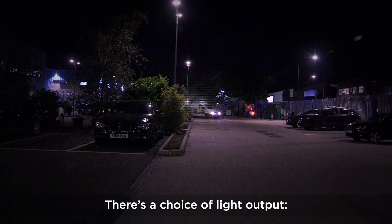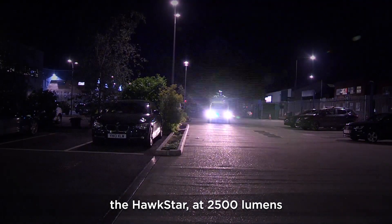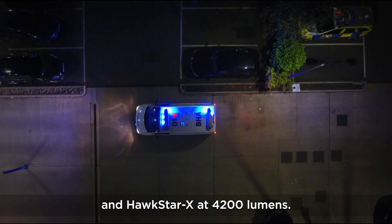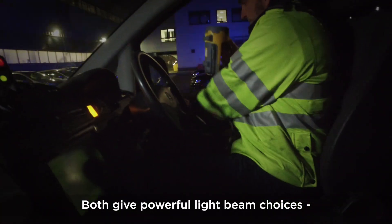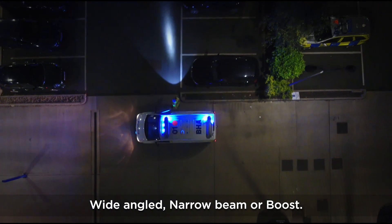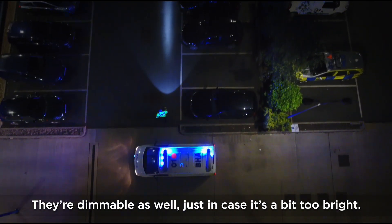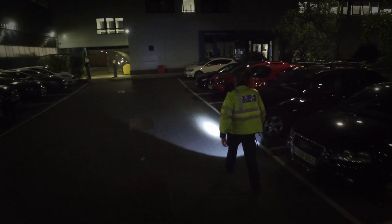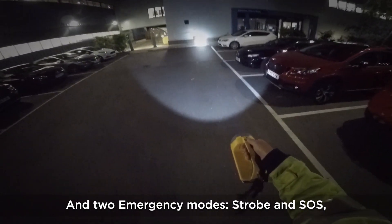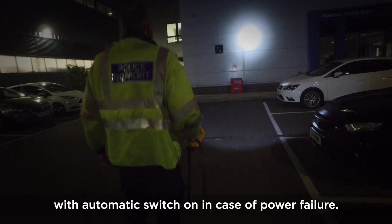There's a choice of light output: the Hawkstar at 2500 lumens and Hawkstar X at 4200 lumens. Both give powerful light beam choices — wide-angled, narrow beam, or boost. They're dimmable as well, just in case it's a bit too bright. And two emergency modes, strobe and SOS, with automatic switch-on in case of power failure.